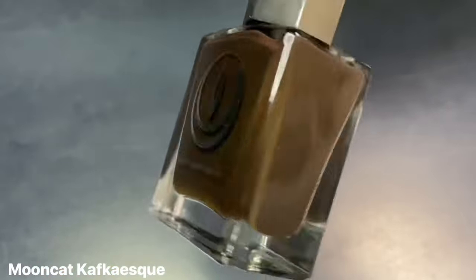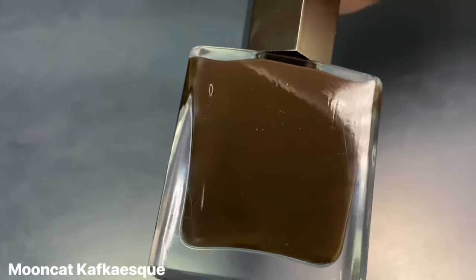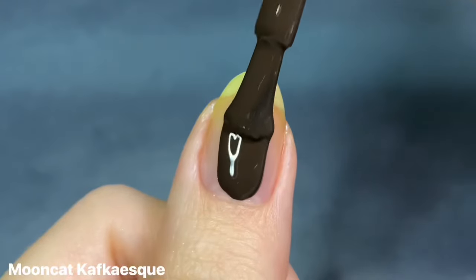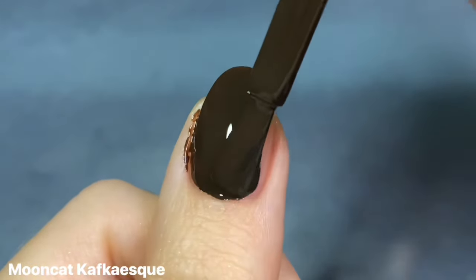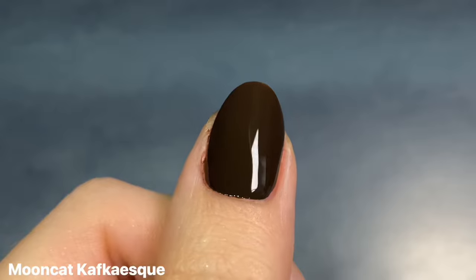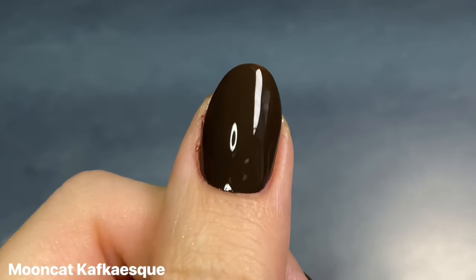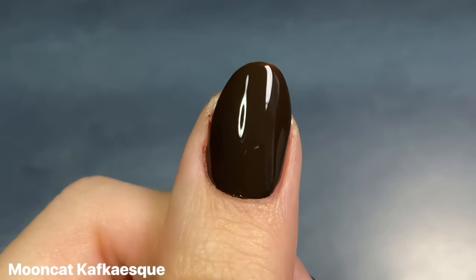Up next is Mooncat's Kafkaesque, and this is from their Tale of Five Lacquers that either launched late last year or January of this year. I don't fully remember, but I do remember I didn't love the rest of the collection or the formulas in them — they were just a little bit on the crelly side. But this one was so rich and creamy, it literally felt like painting my nails with chocolate. It is just such a delicious brown.